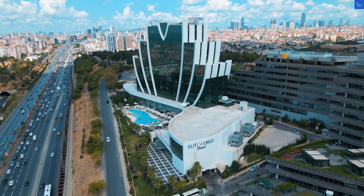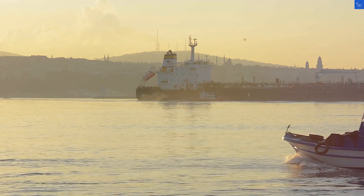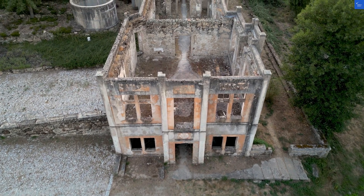Welcome back to Verify Giant, your go-to source for helping you shop online safely. Today, we're diving into the Opera Hotel in Istanbul, a place that promises to be more than just a place to lay your head.